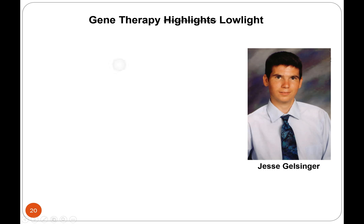In 1999, there was a really unfortunate — what we call a lowlight — of gene therapy. This young man, Jesse Gelsinger, had a mutation in the OTC gene, which is ornithine transcarbamylase.